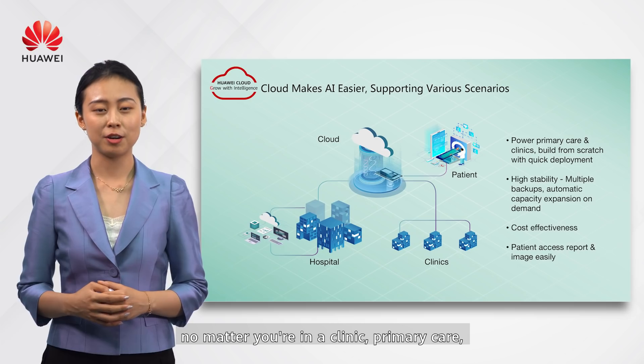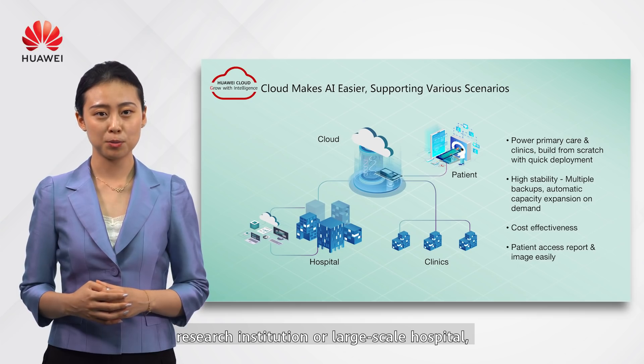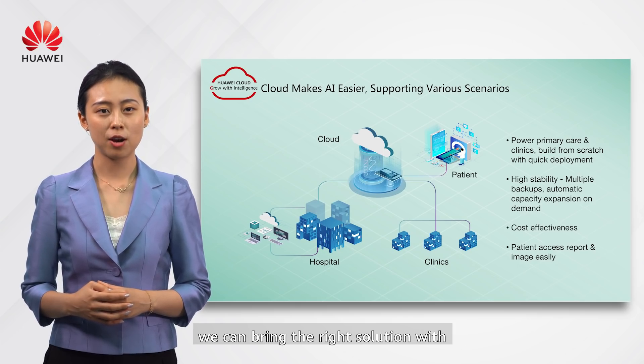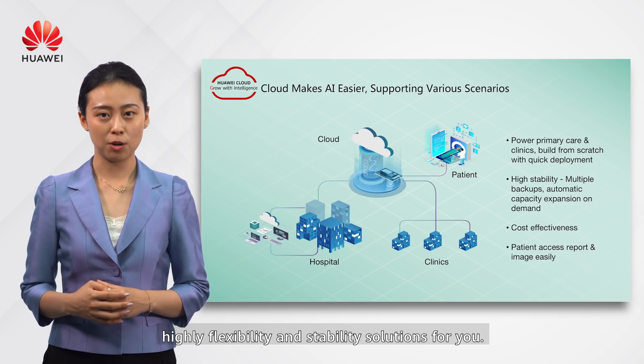No matter if you are in a clinic, primary care, research institution, or large-scale hospital, we can bring the right solutions with high flexibility and stability for you.